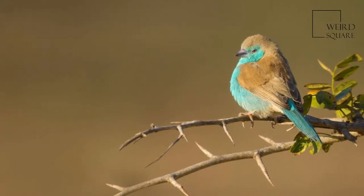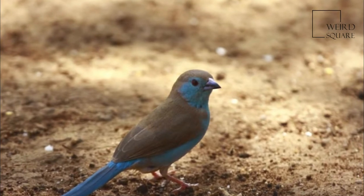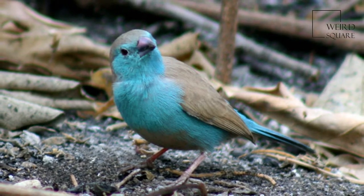It is normally seen in pairs or family parties, but it does form larger flocks which often mix in with flocks of other Estrildids. In the Blue Waxbill, both sexes build the nest.